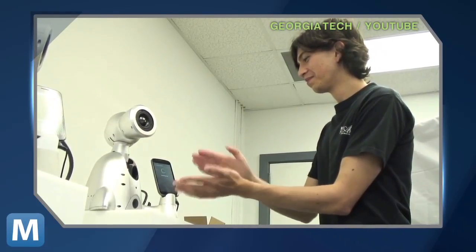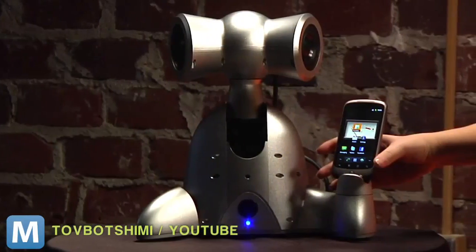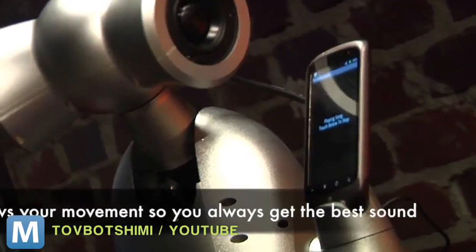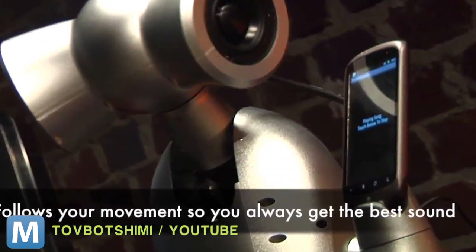Clap and play. Shimmy doesn't hold all of its brain power, however. It tracks your location using the docked Android phone's face detection feature. This way, its speakers will always be pointing in the right direction.